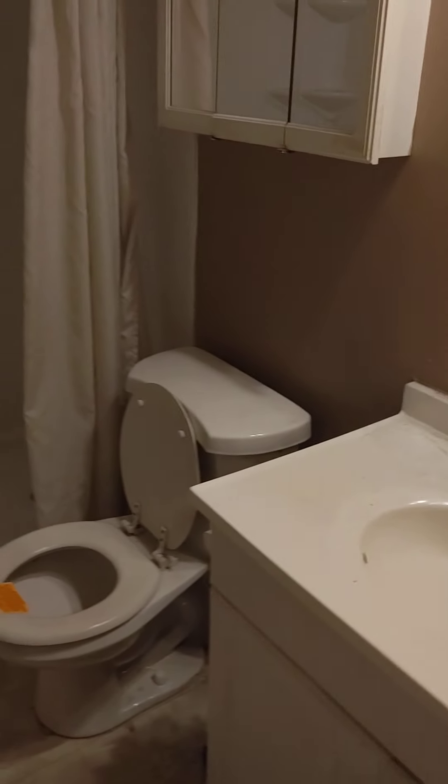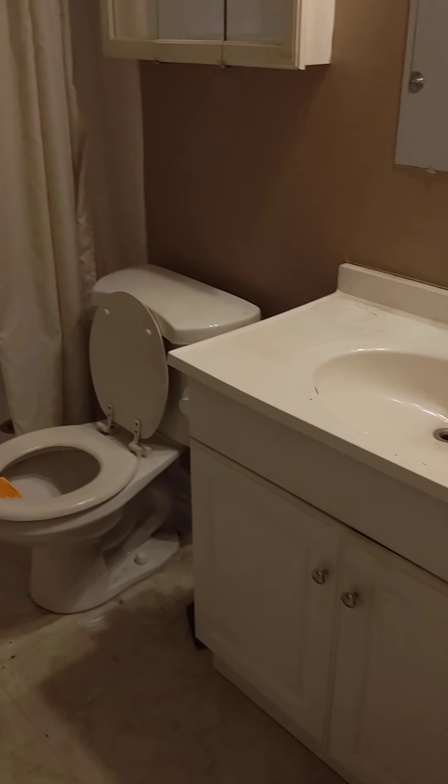Here is the bathroom. Everything looks to be good — solid surround. Of course, they'll go in the crawl space and check everything out.